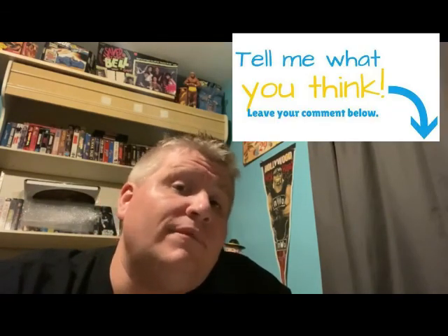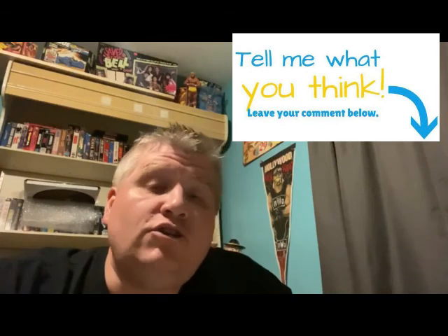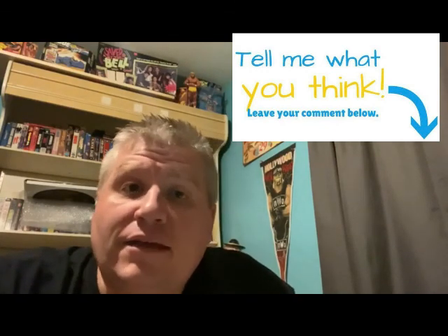And that wraps it up, guys. Thanks for watching this video. Please make sure to subscribe to the channel, like, and drop me a comment. Let me know if you have anything you would have added to this list, what you like about auctions, or if you've ever been. Any other questions at all, I'd love to answer them. Thanks again for watching, guys.